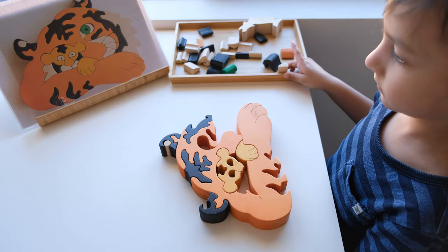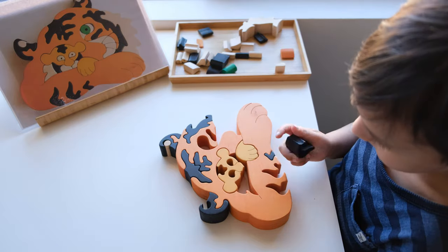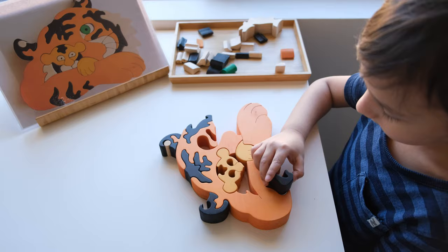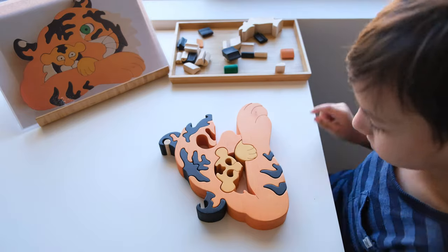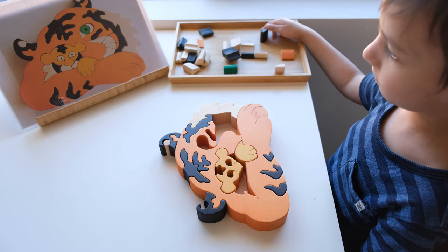Another great thing about these 3D puzzles is that they're made to be freestanding, so that's a really nice touch as well. These puzzles also come in a wide variety of designs and range from very easy to more challenging.